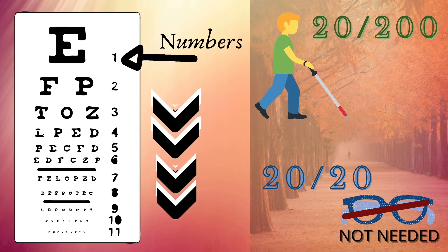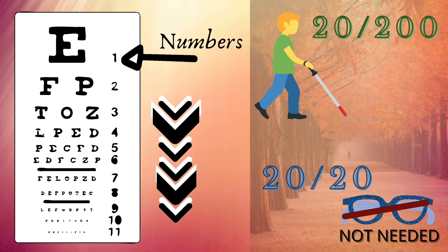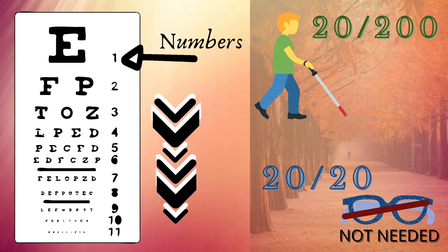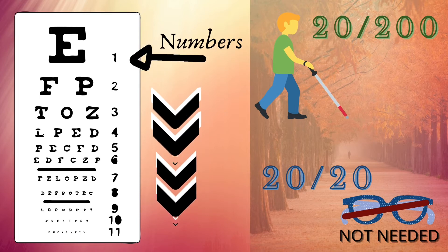People with a vision of 20/200 can just see the big letter at the uppermost part of the eye chart. They are regarded as legally blind. A 20/20 vision, however, means that your eyesight is pretty good. It indicates that you can read line 20 from 20 feet.